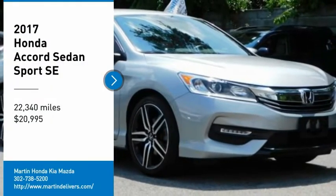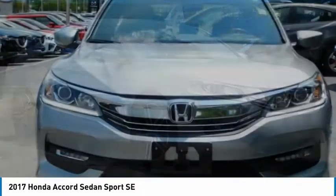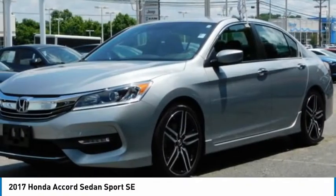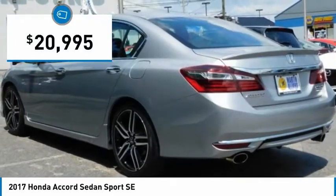We are pleased to show you the 2017 Accord — ingeniously simple, yet overflowing with luxury and technological creativity. All that and more in the Accord, priced below $25,000.